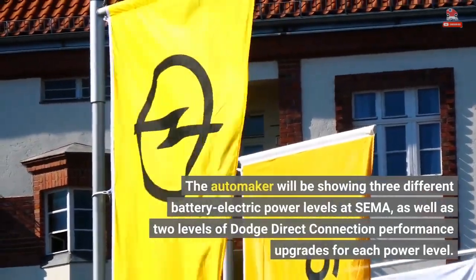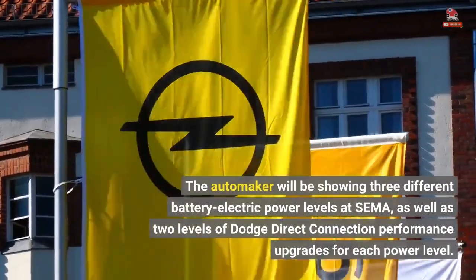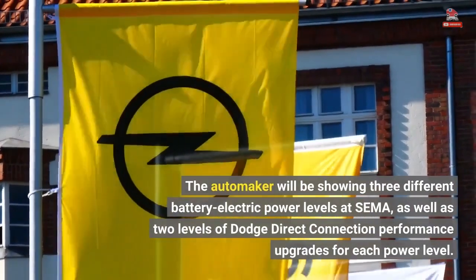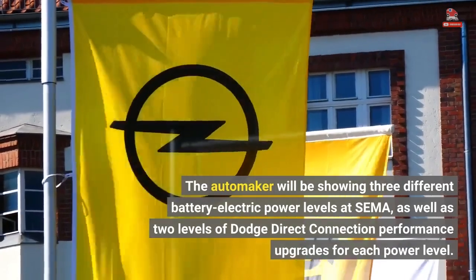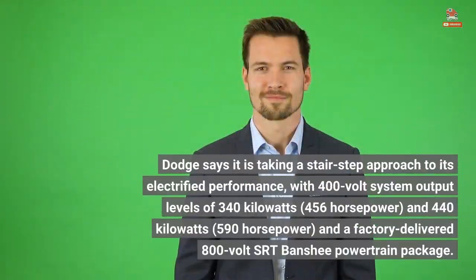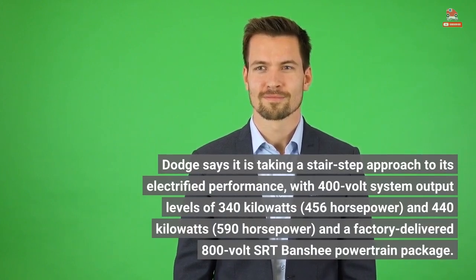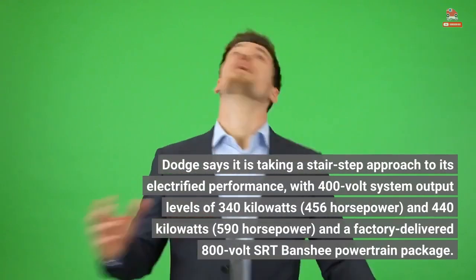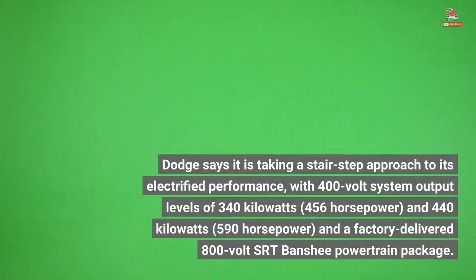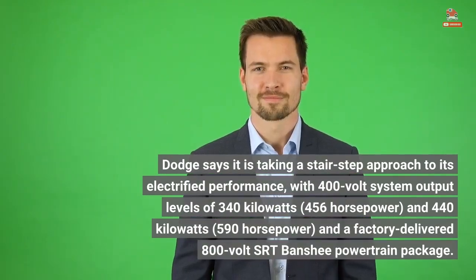The automaker will be showing three different battery-electric power levels at SEMA, as well as two levels of Dodge Direct Connection performance upgrades for each power level. Dodge says it is taking a stair-step approach to its electrified performance, with 400-volt system output levels of 340kW (456hp) and 440kW (590hp), and a factory-delivered 800-volt SRT Banshee powertrain package.